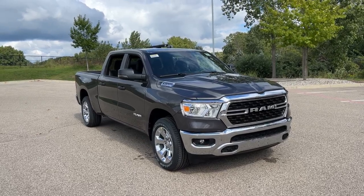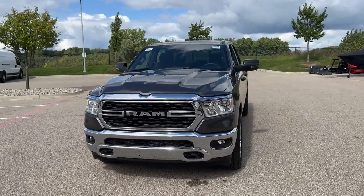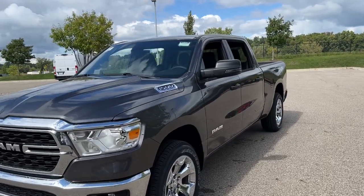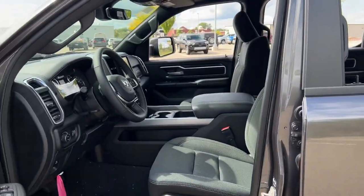You will be amazed by this 2024 RAM 1500. The RAM 1500 delivers gritty towing capability, passenger-focused comfort and safety features, and surprising fuel efficiency. The following are some of this vehicle's highlighted options: heated steering wheel, Apple CarPlay and/or Android Auto, keyless entry, satellite radio, remote engine start.